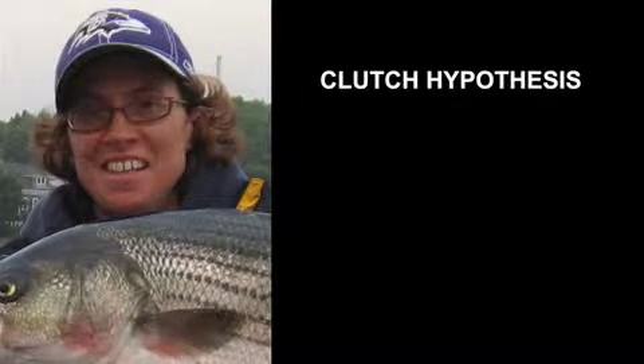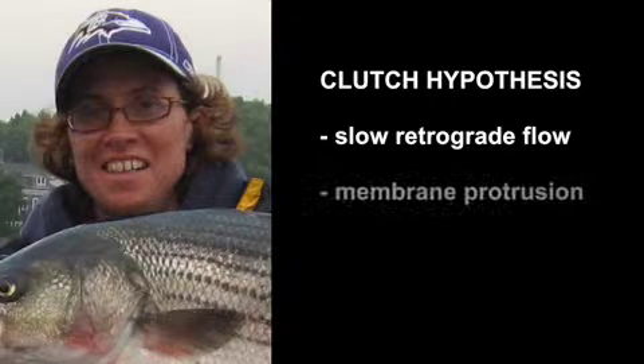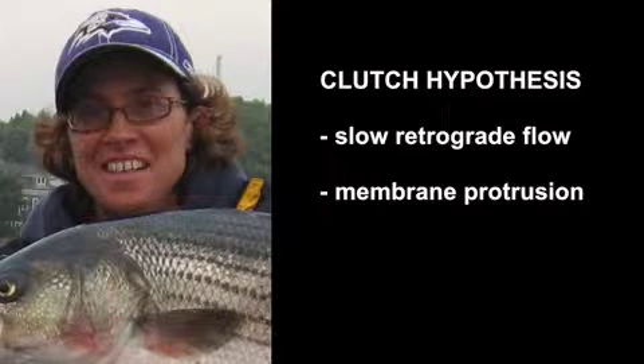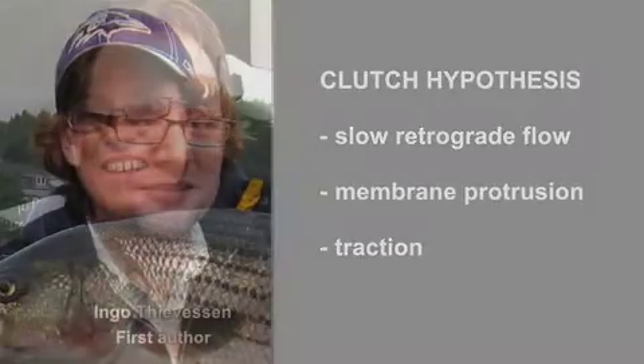The clutch hypothesis says that what do you got this engine running at the leading edge unless you engage it to the ECM through focal adhesions — that is just a car running in neutral. So if you engage that clutch through some specific molecule, the actin will slow down, the leading edge would protrude because the force of polymerisation that was driving the actin back will now be used to drive the plasma membrane forward, and traction force will increase on the ECM at the site of the new focal adhesion.